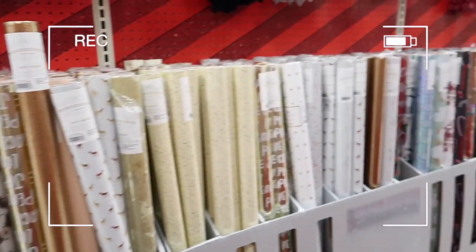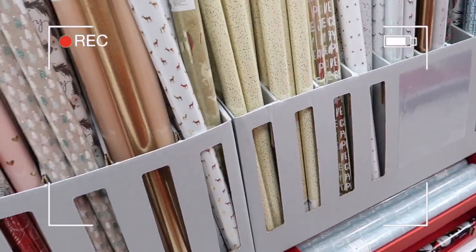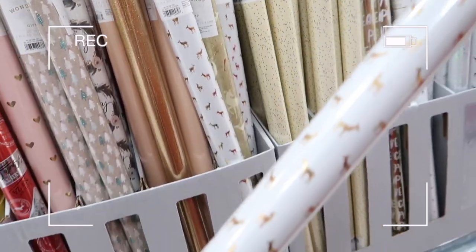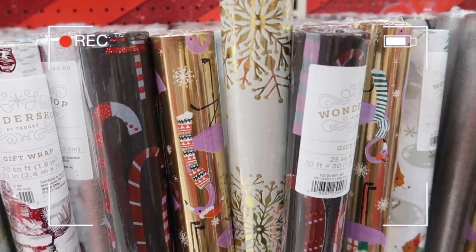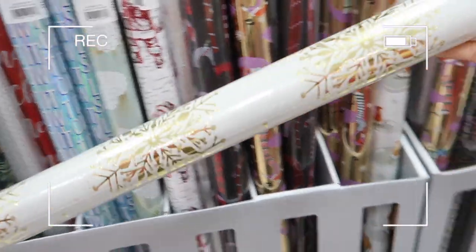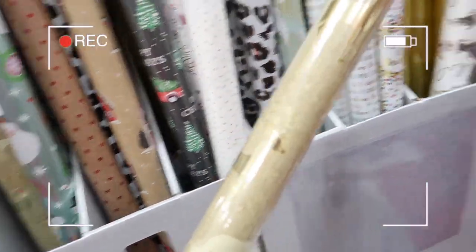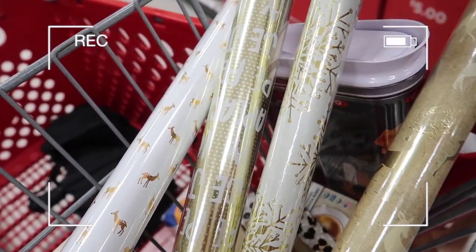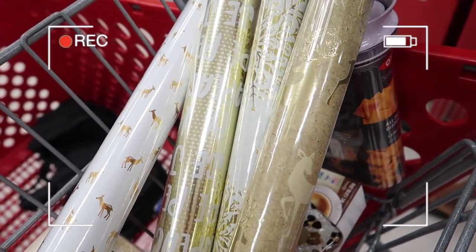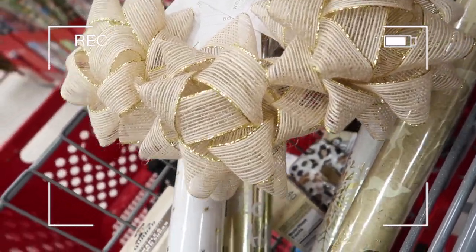We just came by all of the wrapping paper and I remembered I haven't picked up wrapping paper for the year yet. I like this one and this one with the little deer — they go really nicely together. I like to get coordinating wrapping paper. I usually get four rolls since we have four people in the family — one roll per person so everybody gets the same wrapping paper for all of their presents. I think those four look really good together.